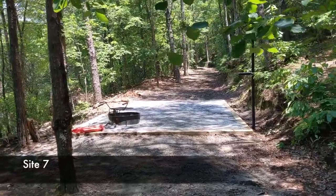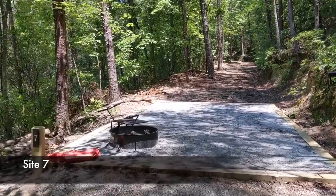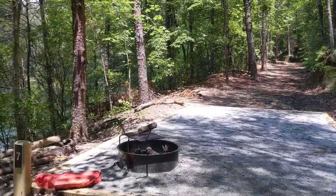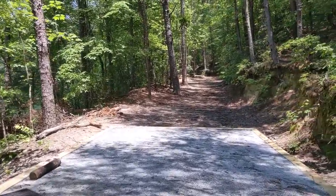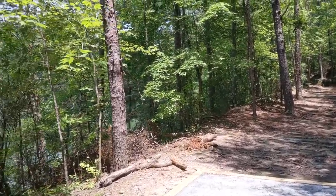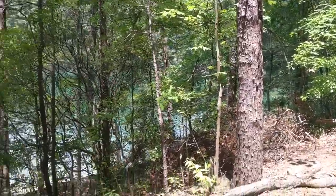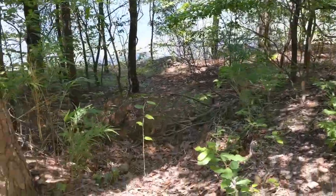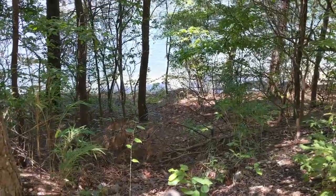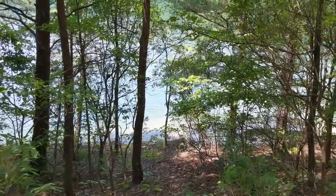Here we have site number seven. The tent pad is in the middle of the main trail here, which is a little bit inconvenient but not too bad. Site number seven has two water access points. The first one is positioned right here in the middle of the tent pad — it's a dirt path going down to the water. There's a branch across it in the video, but it's not too big a deal; you could easily just haul it to the side.